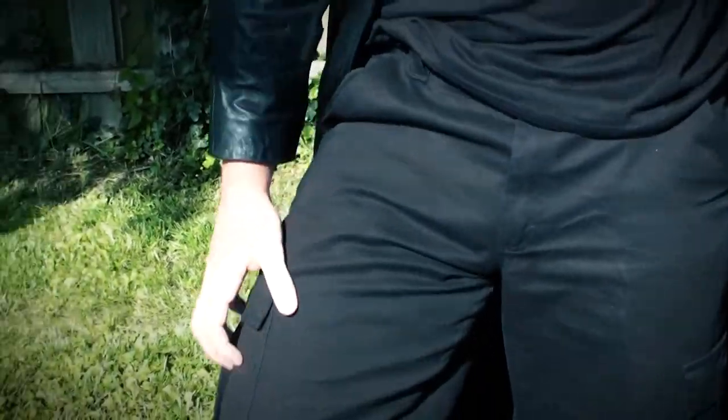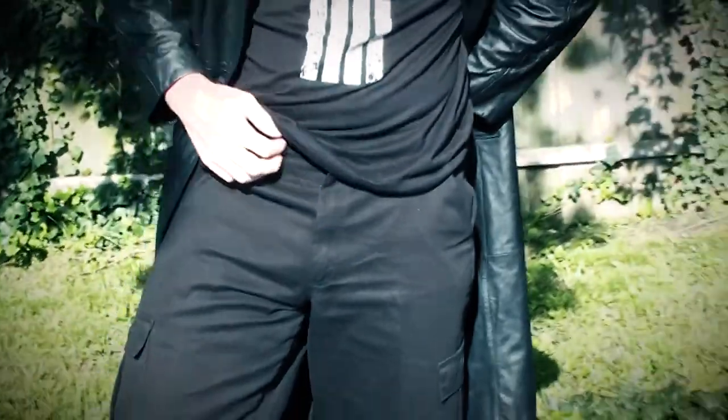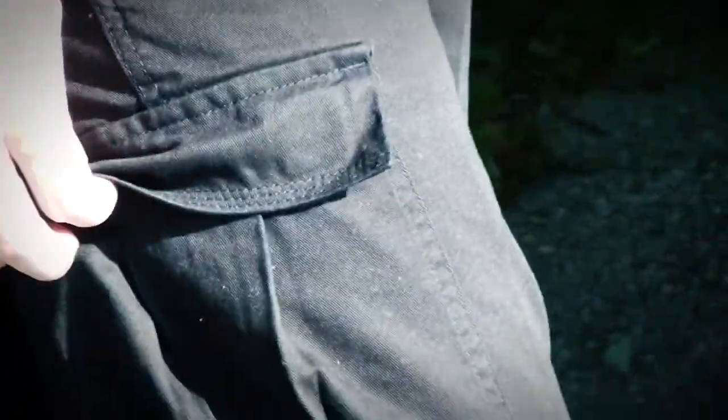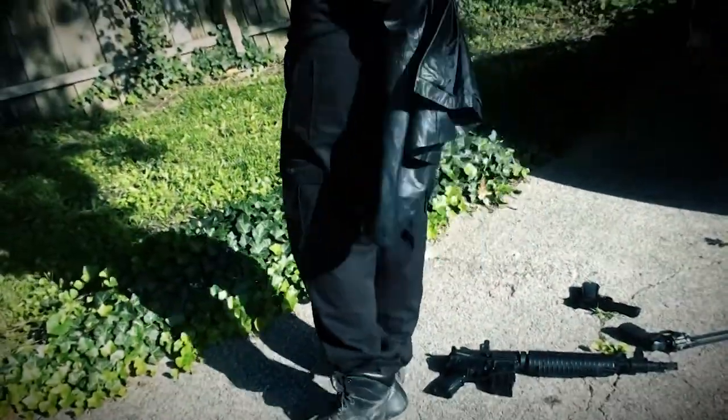These pants right here are black cargo pants. You can get these from Walmart — these are Levi's. Nice cargo pants, about $19.70, but with tax it becomes about $21.